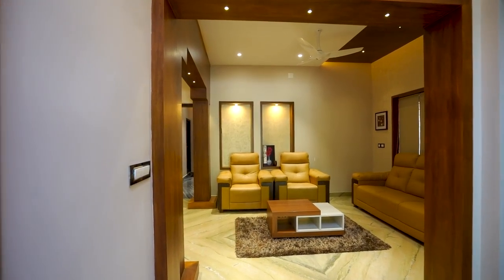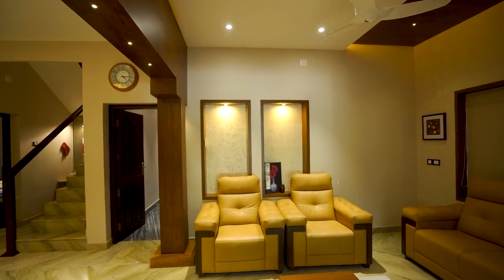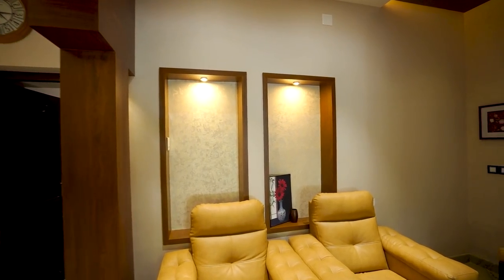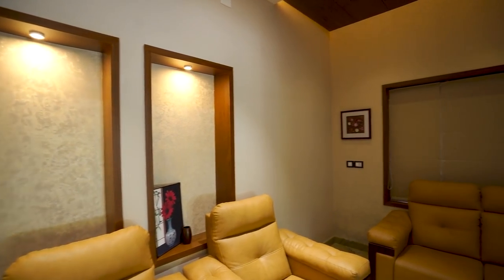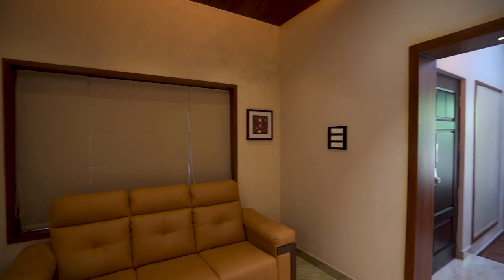Then we are entering the living area. Beautiful sofa sets and a tea table are arranged here. Interior decoration is done in wooden materials. Attractive LED lights and other settings bring a heavenly look to the living area.